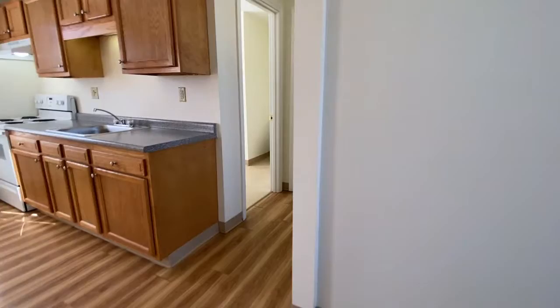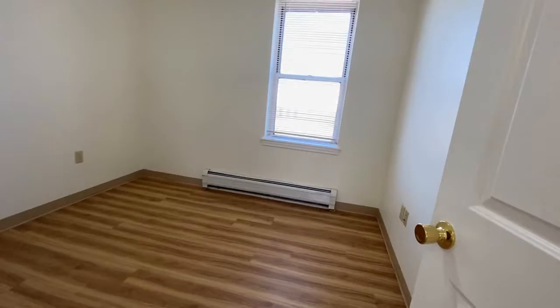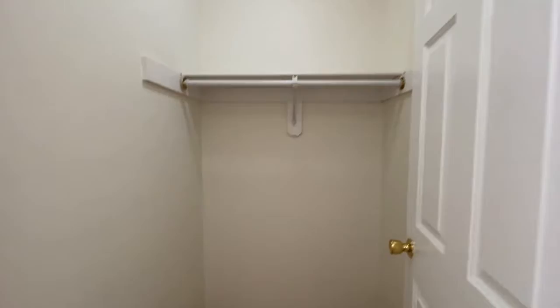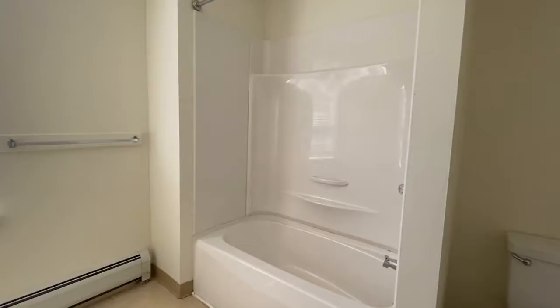The bedroom also has wood style flooring. There's a large walk-in closet that is lit, and a full-size bathroom with a tub and shower and lots of natural light.